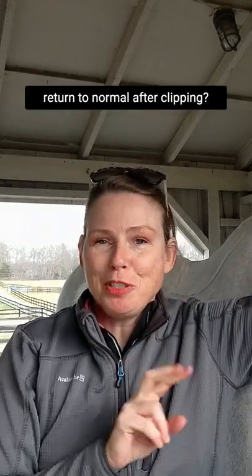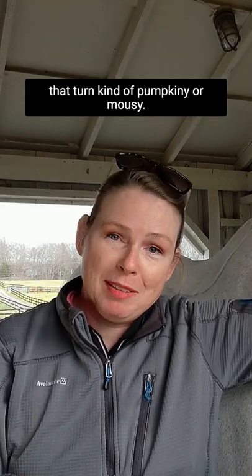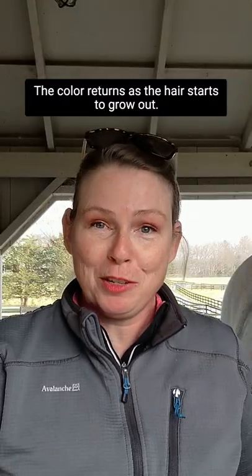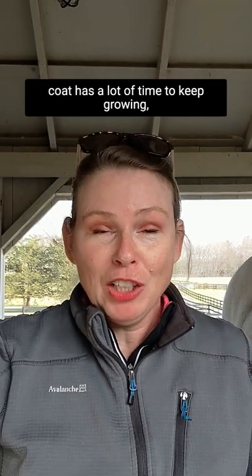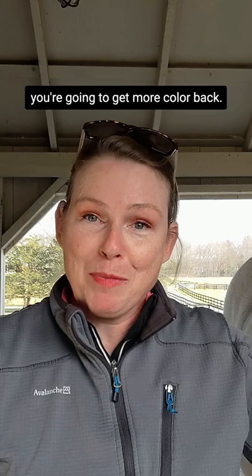When does your horse's coat color return to normal after clipping? This is more common in chestnuts and bays that turn kind of pumpkin-y or mousy. The color returns as the hair starts to grow out. If you clip early in the season and that coat has a lot of time to keep growing, you're going to get more color back.